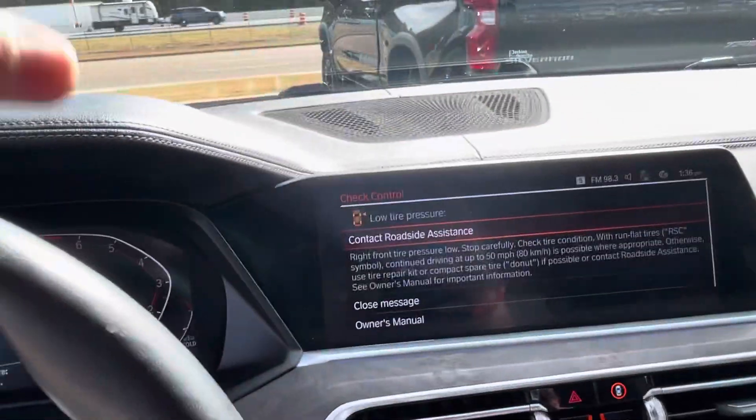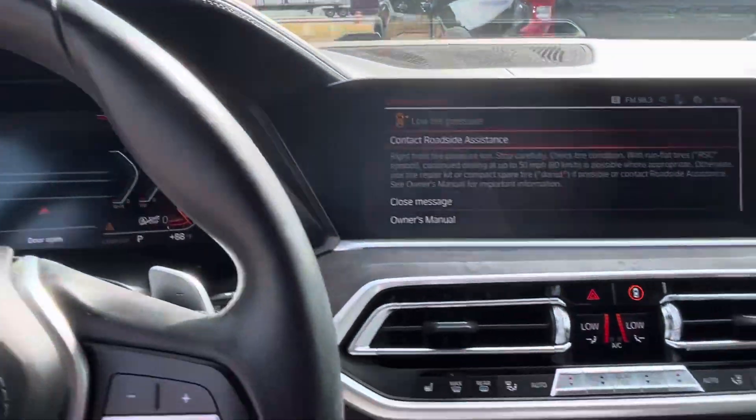All of that is going to be covered under the warranty, as well as anything under the hood — engine, transmission, AC, anything power-related or mechanically related.